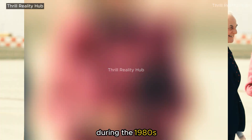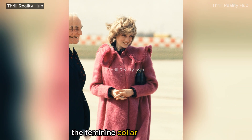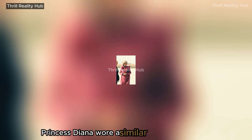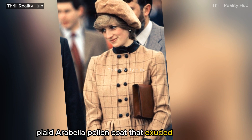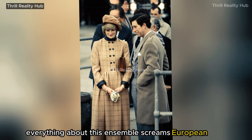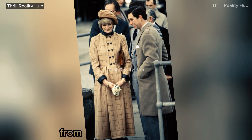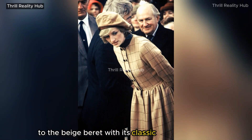During the 1980s, when big-shouldered styles ruled design, the feminine collar was in style. Princess Diana wore a similar hat and a collared, plaid Arabella Pollen coat that exuded casual style. Everything about this ensemble screams European style and sophistication, from the princess coat's plaid fabric to the beige beret with its classic button detailing.